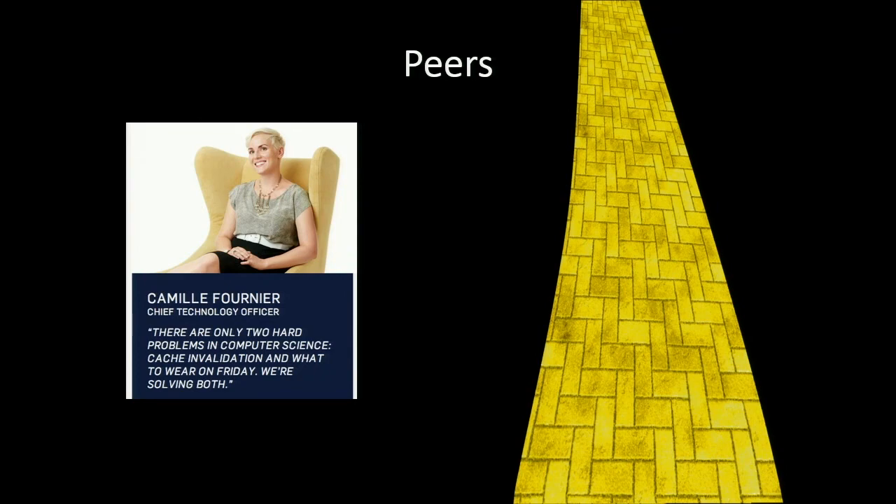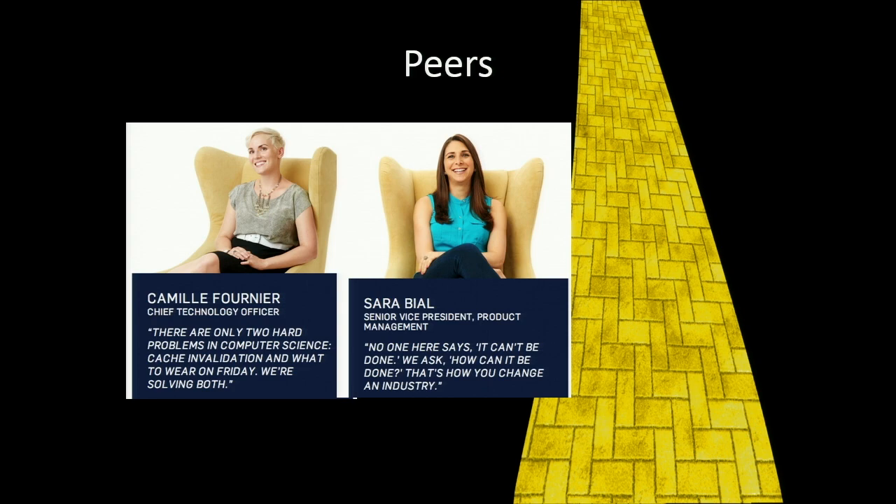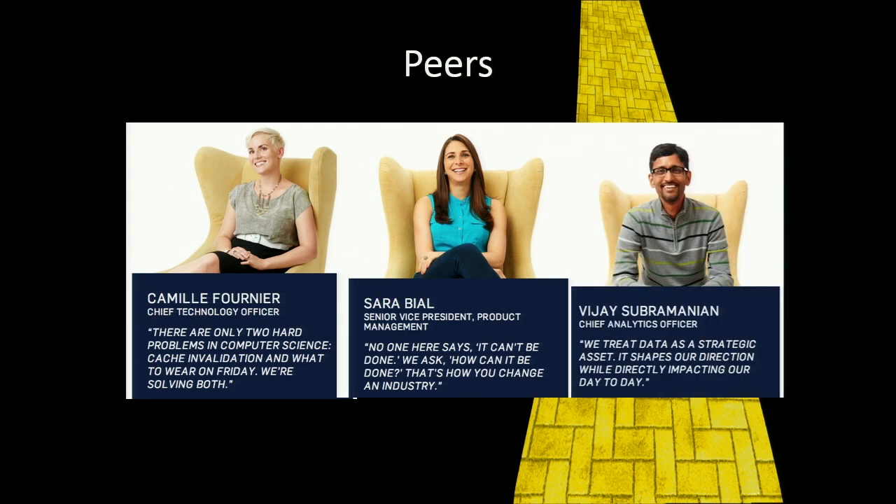Rent the Runway has a somewhat unique model for doing product development. I am the CTO — I manage all product development and technology operations. My peer Sarah is the head of product; she manages all product management and UI/UX design. And our peer Vijay is the chief analytics officer. He manages business insights and business analysis, but he also manages data engineering and data science. This is a somewhat different structure than many organizations where all of these functions might report into the CTO. It's interesting for me because in my past I actually worked in data engineering, so now I work as a peer to data engineering.